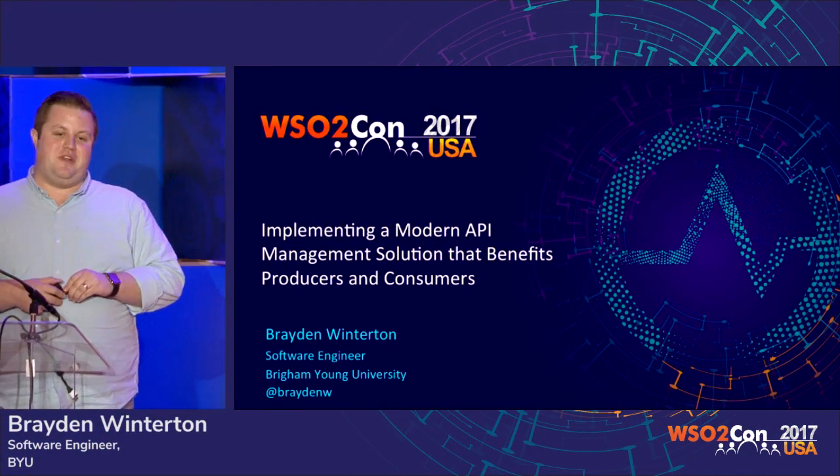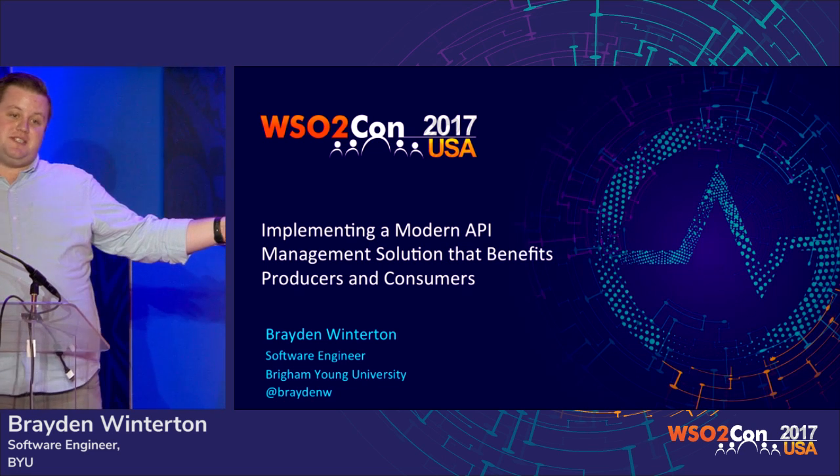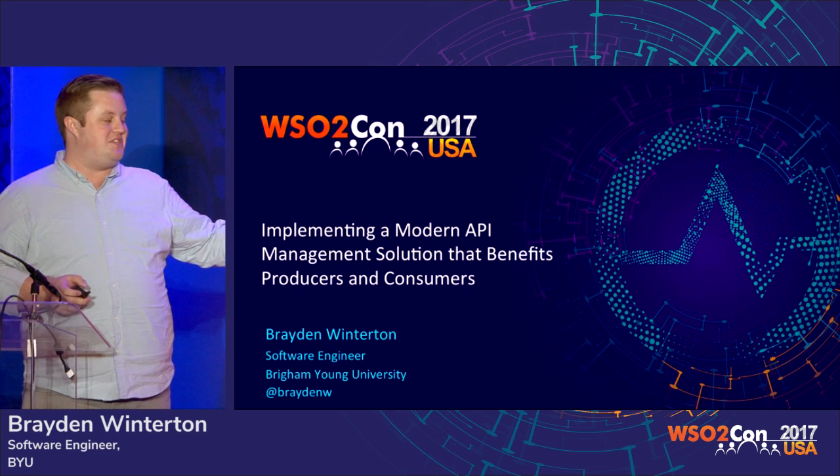I am Braden Winterton, I work for Brigham Young University. If you want to tweet me, I am responsive on Twitter. So if you have questions or stuff like that, I will try to get back to you.